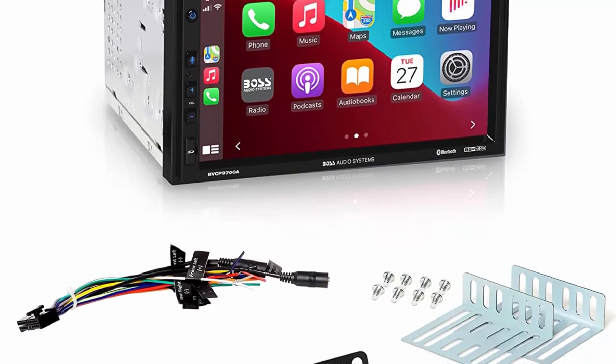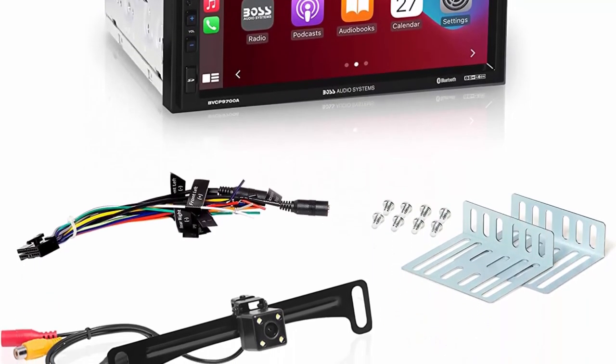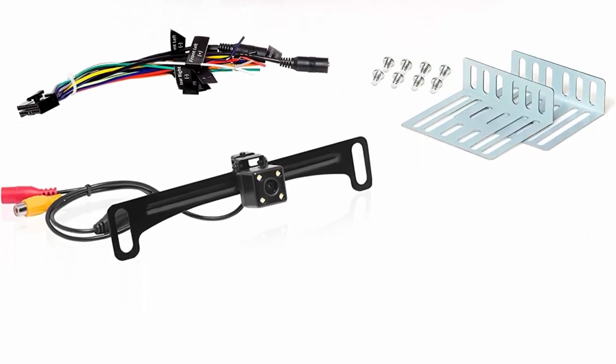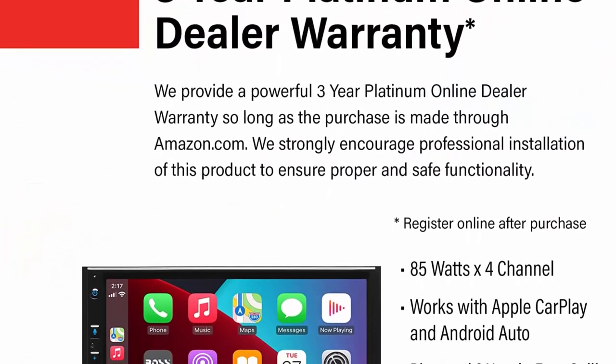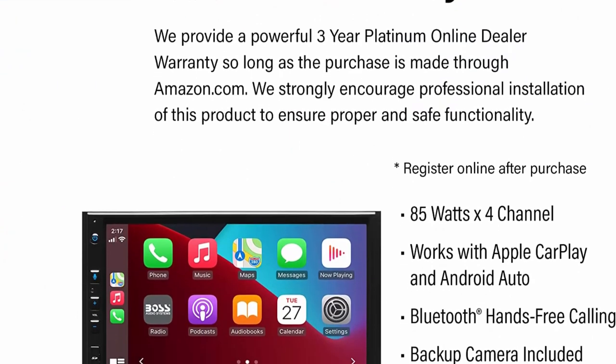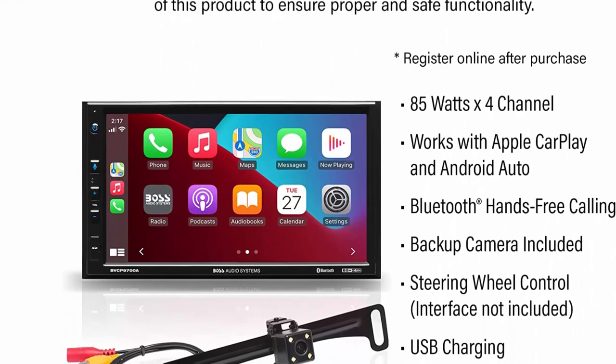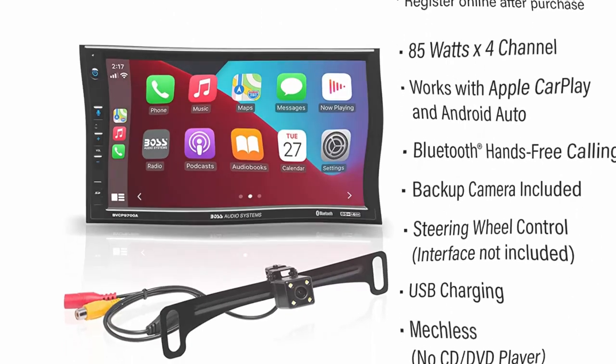Siri will be your DJ. Android Auto: just say OK Google and Google Assistant will help throughout your day. Get real-time alerts on Google Maps and Waze, make calls, check your messages, reply back, use music apps — all while keeping your hands on the steering wheel.